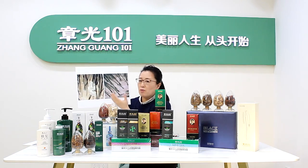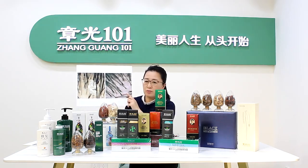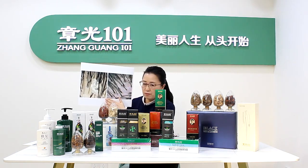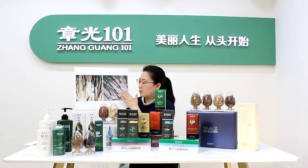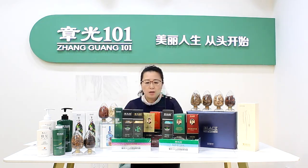The second step, we will make more nutrition inside. So the first step is to clean the scalp, clean the follicle, and remove oil, remove dandruff, remove itching, and let your scalp and follicle become more healthy and normal.